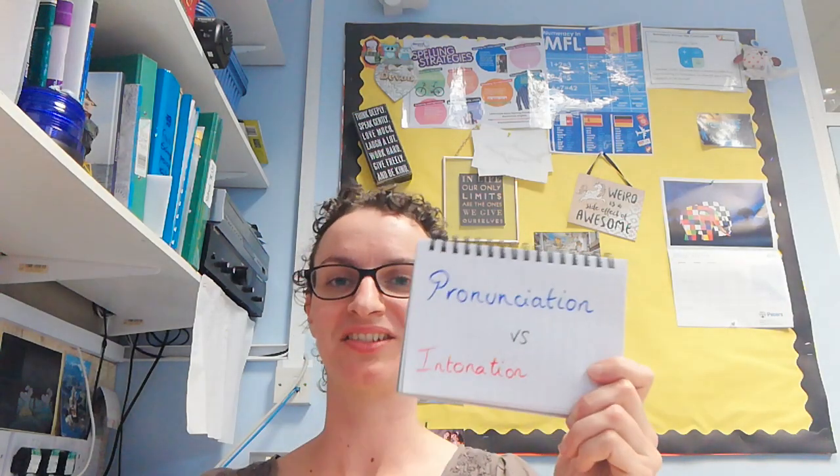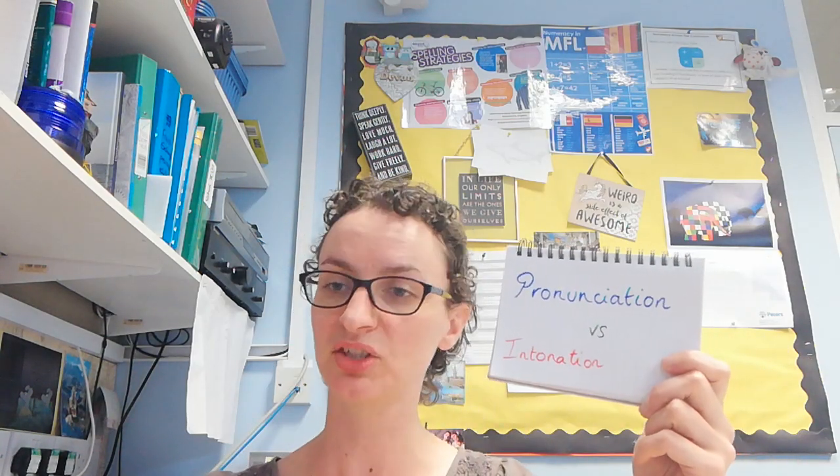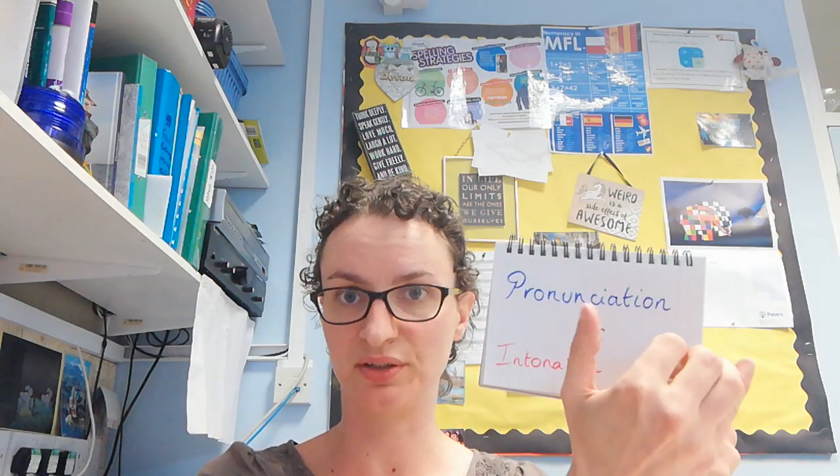Welcome. Pronunciation versus intonation. In this series we'll try and cover both, but we'll start with pronunciation. Pronunciation, to keep things simple, is the sounds coming out and how accurate they are. So if you're speaking French and you say 'bonjour' [incorrect], that's not proper French — it should be 'bonjour', because your sounds didn't come out right. You said 'on' instead of 'on'. That's a pronunciation issue.